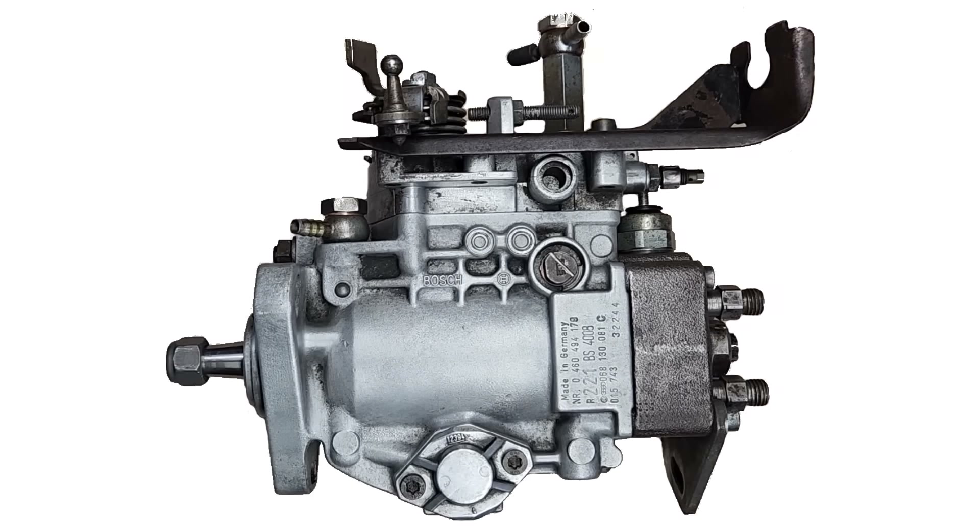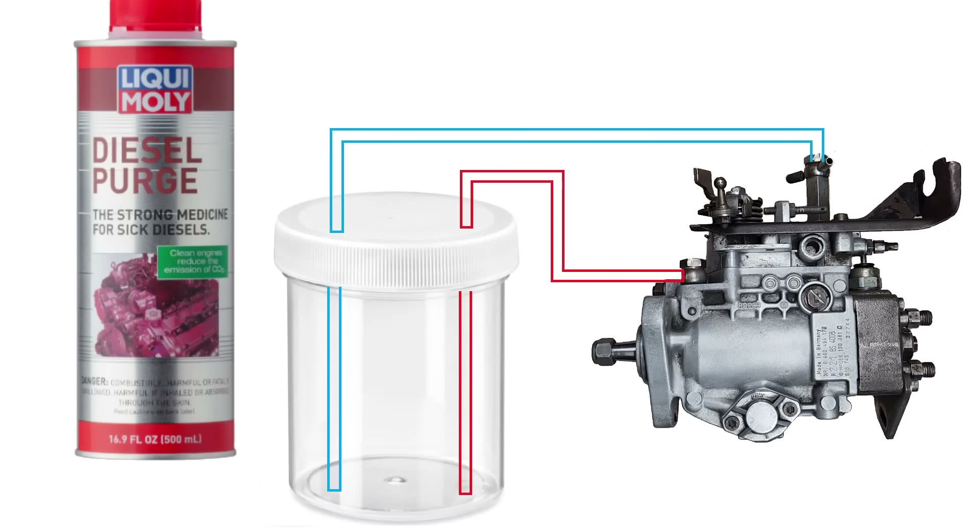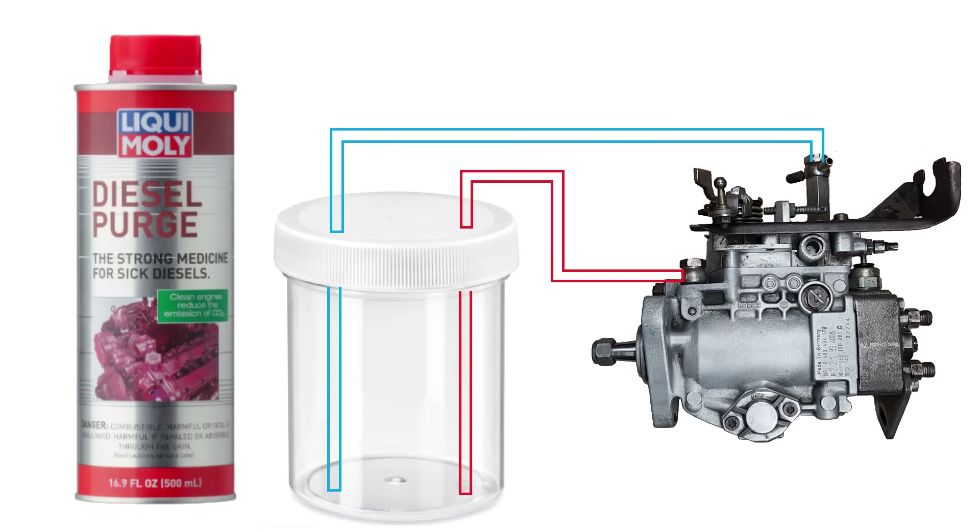We're going to disconnect the injector pump from the fuel system in the truck and set up an alternative container that we can use to supply the pump fuel mix with various chemicals. For the diesel purge, we'll run the engine on close to 100% of this chemical - in that concentration it's still safe for the engine. This setup is actually how most people do a concentrated diesel purge treatment.